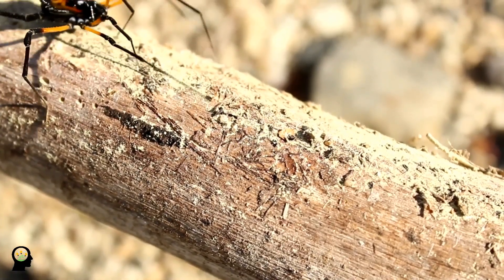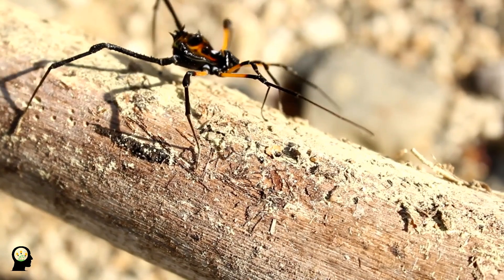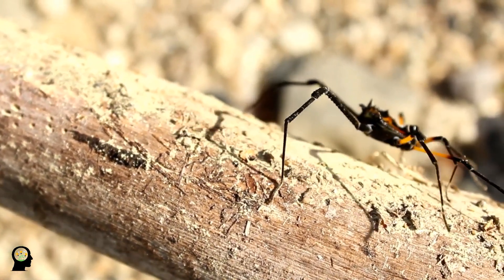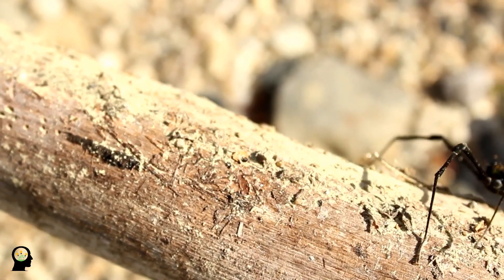In this video, we are going to provide useful information about the spider, which can be known as one of the household insects. We suggest you stay with us until the end of this video.